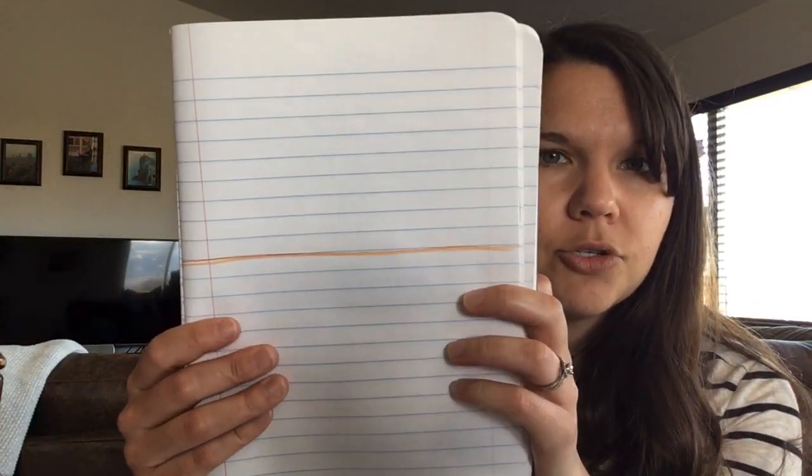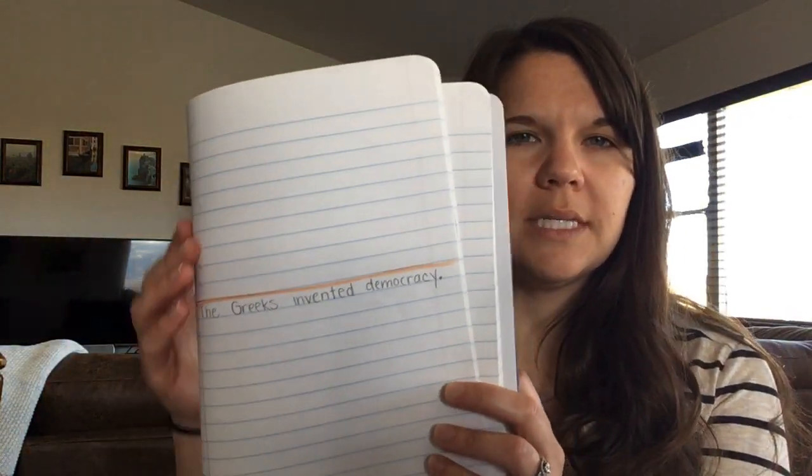Your fourth job is a sentence in your black book today, and it's about something the Greeks did. For the next two weeks we are going to be learning about the golden age of Greece — the best time when all these wonderful things were happening. So the Greeks invented democracy. Get out your black book, draw your line, and write: The Greeks invented democracy. Democracy is a kind of government where everybody gets to vote. In Athens it originally meant only male citizens, but nowadays when you're 18, you get to vote.